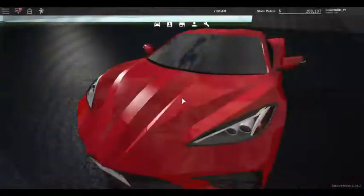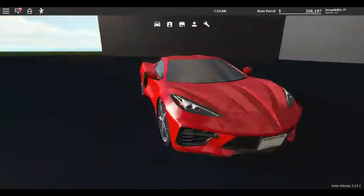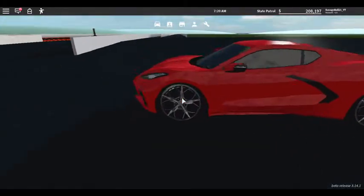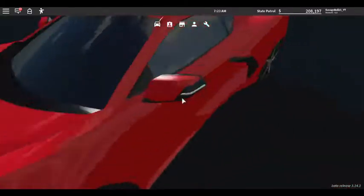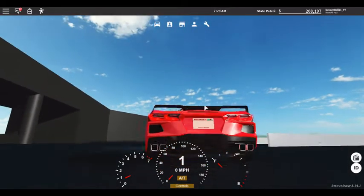And for the Corvette — a Corvette! They added like a 1996 one before, and now they added this thing. The back looks so sick, the front looks amazing. It already has pre-lit lights as well. There are back lights and turning signals.